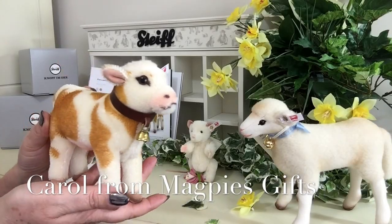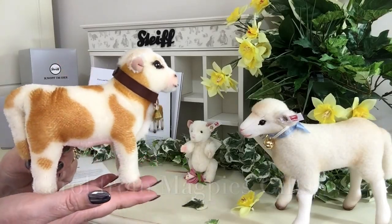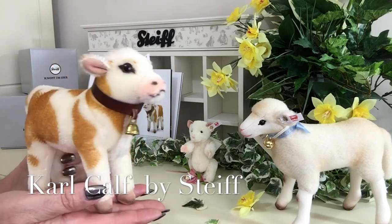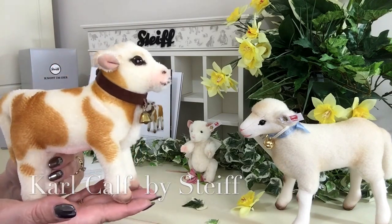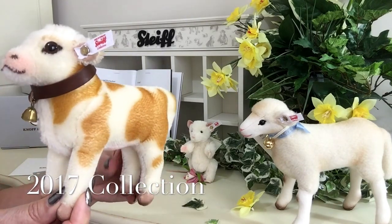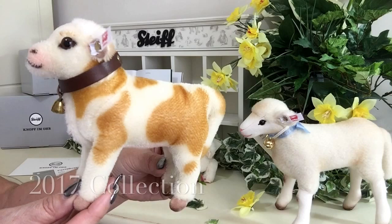Hello everybody, it's Carol here from Magpies Gifts and today I'm going to show you this wonderful little calf. This calf is called Carl and Carl is part of the 2017 Steiff Collection.